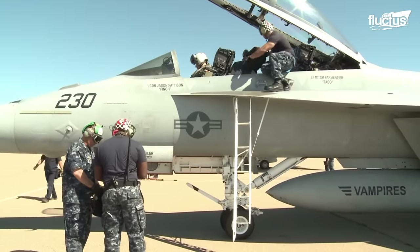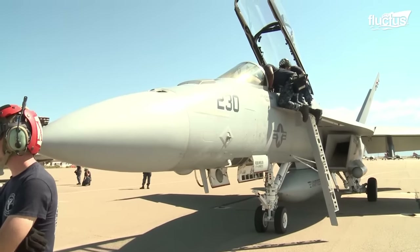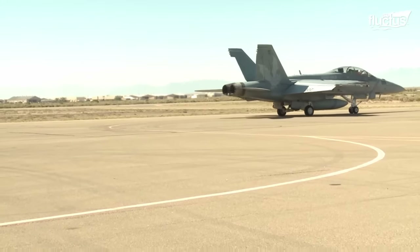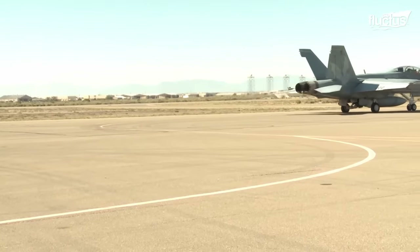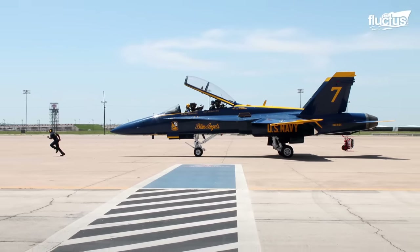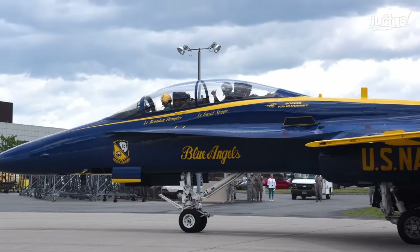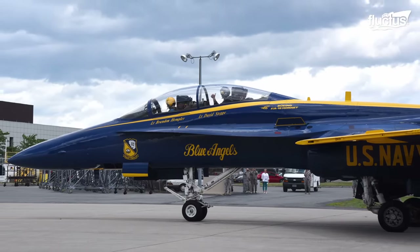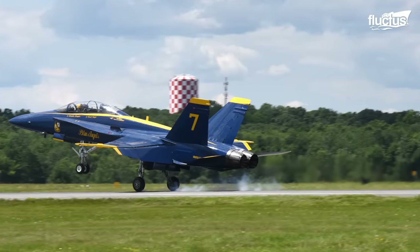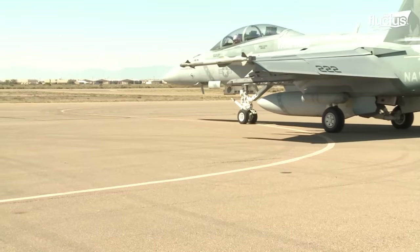Even though there weren't a lot of Nighthawk pods during the Gulf War, they were super useful for U.S. Navy and Marine Corps planes. The F-18B is a bit different because it has two seats. They made some changes inside to fit the second seat, but it can still do everything the single-seat version can. Mostly though, the two-seat planes are used for training.